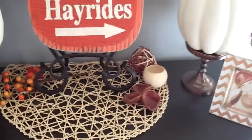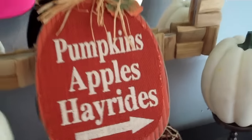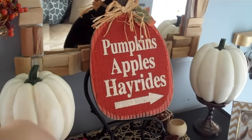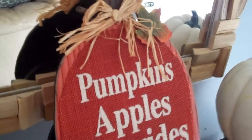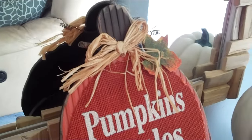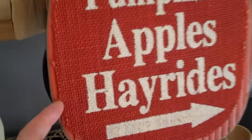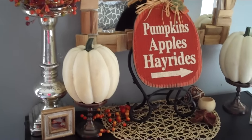I had the pumpkins up on these two little pedestal things my mom gave me. This little thing here is from Ikea - it's actually a placemat but I use it as a doily. This little thing from Christmas Tree Shop says 'pumpkin, apples, hayrides' with an arrow, some raffia at the top, a little metal speckled leaf, and it's painted on burlap - really cute, and it was $2.99.